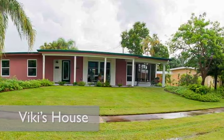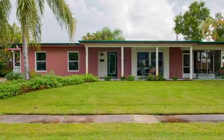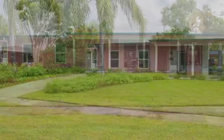Vicki and Tom moved to this house in January of 2019. They wanted to help heal Florida's landscape and the Indian River Lagoon.